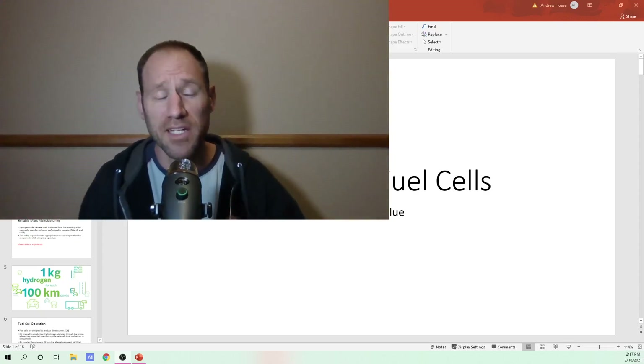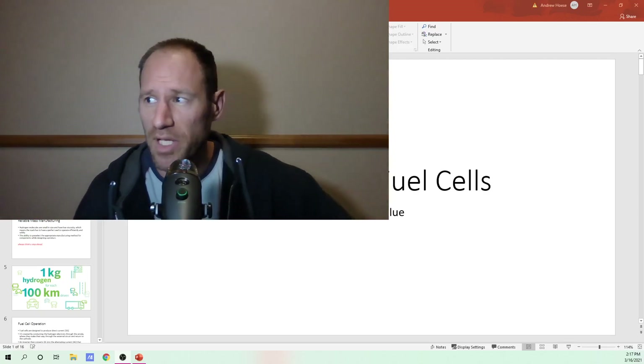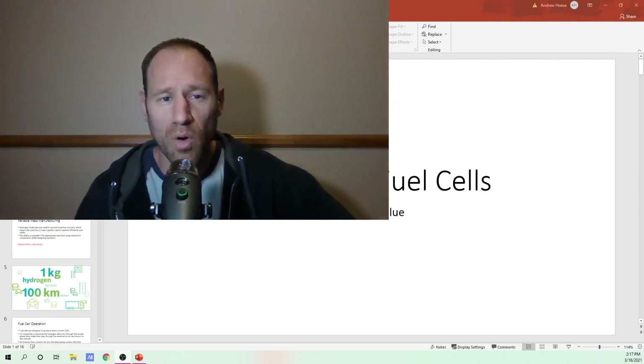Hey everyone, my name is Andy. My channel is Finding Value. Sometimes a lot of people want to dig in a little bit and learn more about the uses of platinum.